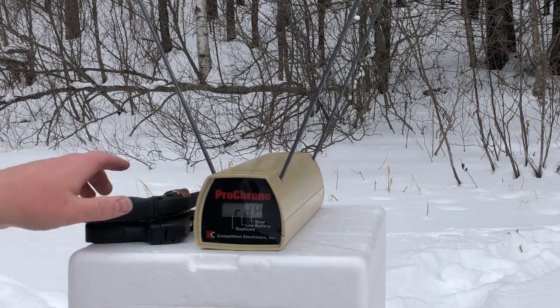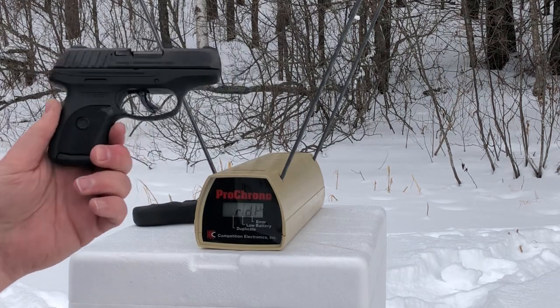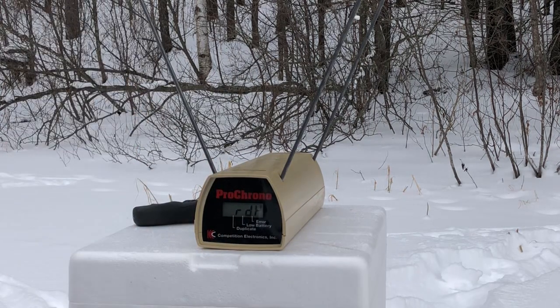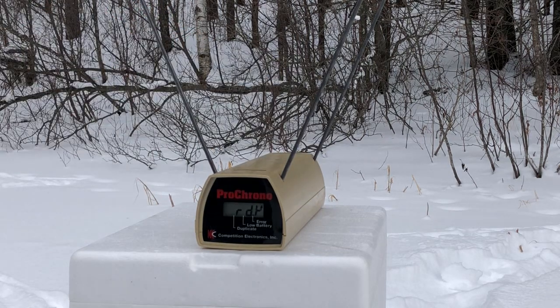First up, I'm going to shoot 7 rounds of the 9mm Federal 150 grain Syntec coated Standard Pressure 9mm through the Ruger EC9S. And then I'll shoot 5 rounds from the LCR of the 150 grain high-tech coated Standard Pressure 38 Special Rounds. We should immediately be able to tell which one is more powerful because the projectiles are the same weight and the only difference should be in velocity.